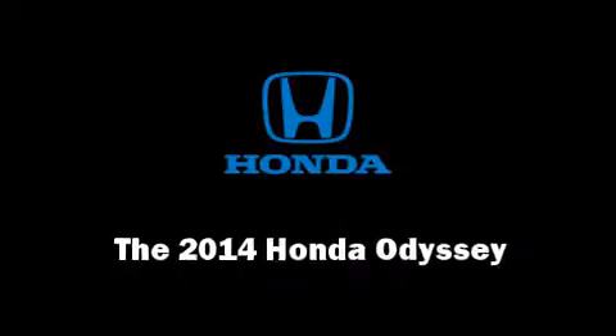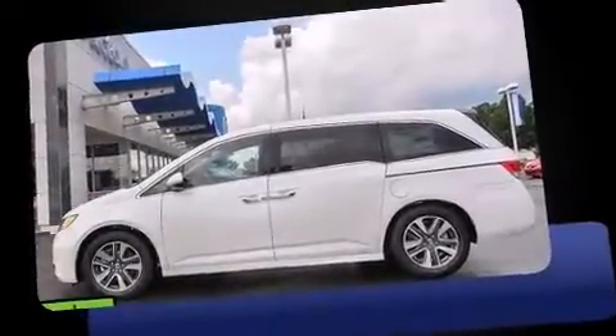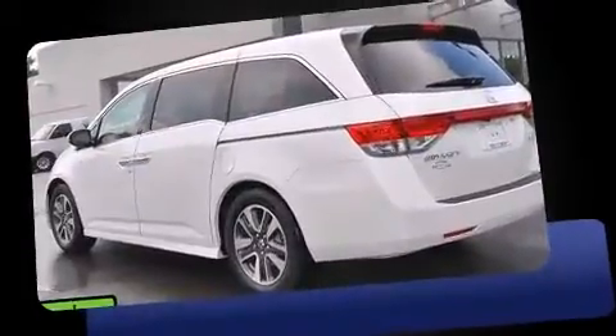Step into the 2014 Honda Odyssey. It features a front-wheel drive platform, an automatic transmission, and a 3.5-liter six-cylinder engine.